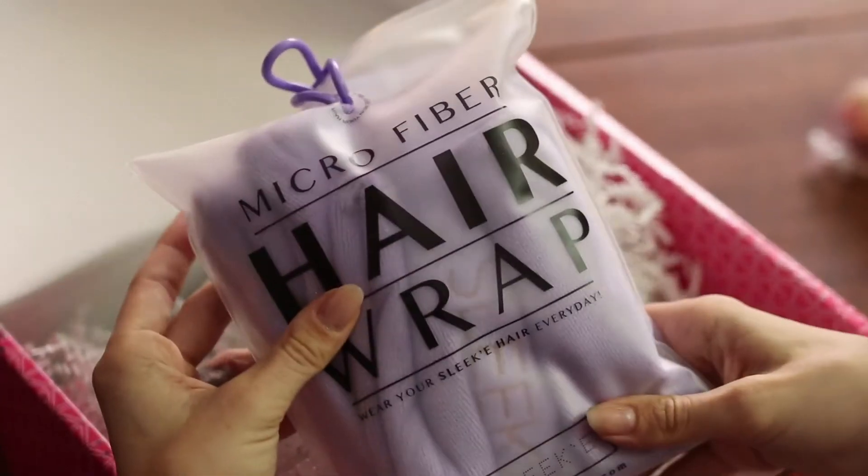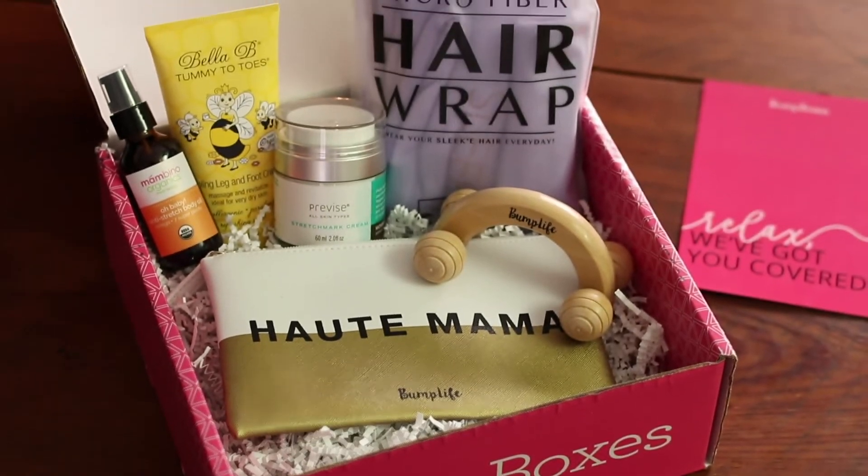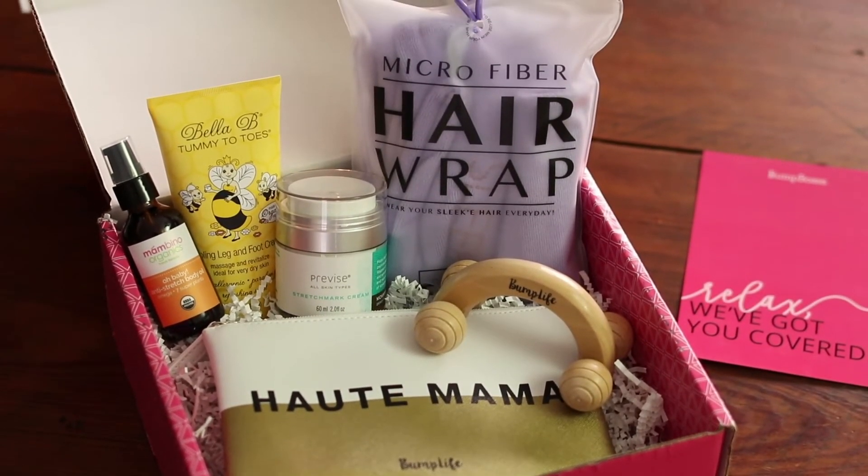This was my first Bump Box and I'm very pleased with the items that I received, especially the lotions and the oils and the fact that it's mostly just things to pamper myself through this pregnancy. And there are things that I can use after the pregnancy as well.